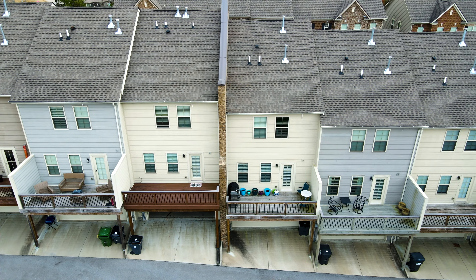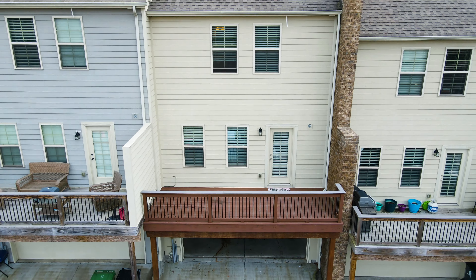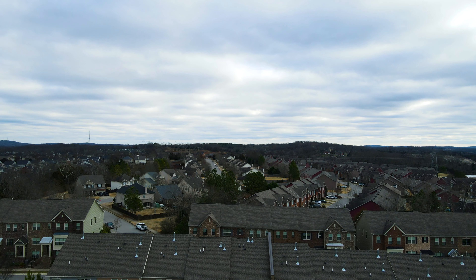If you decide to buy a home before your lease is up, be sure to ask about our easy exit clause. To schedule a virtual or in-person showing, please contact me today. I look forward to working with you and showing you all that Middle Tennessee has to offer.